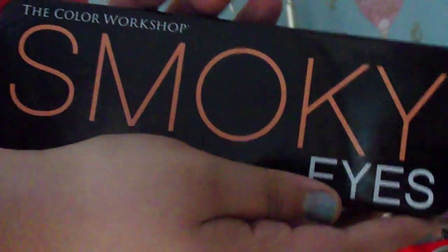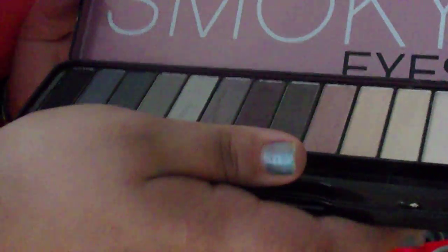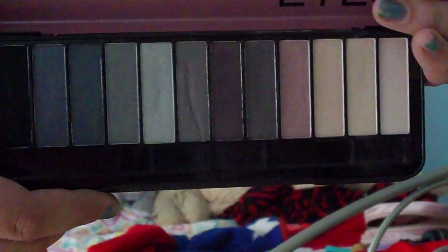And then this is my third to last one, it's a smoky eye palette. I use these a lot, so you can tell. And this is the Nude Eyes palette.